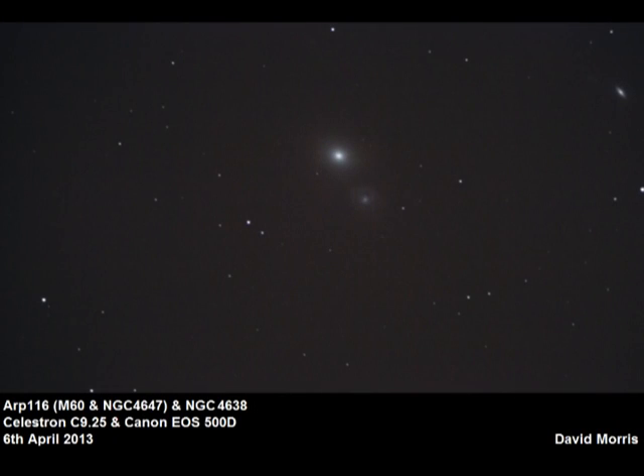The second object is Arp 116 — actually Messier object M60 — interacting with the adjacent galaxy NGC 4647 in this image. I've also managed to capture NGC 4638 in the same frame. Taken with a nine-and-a-quarter inch Celestron telescope and a Canon EOS 500D DSLR camera on the 6th of April.